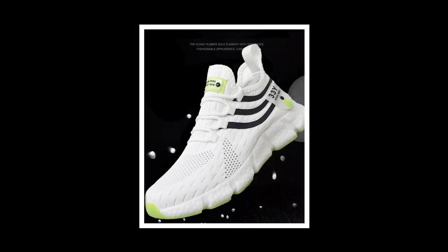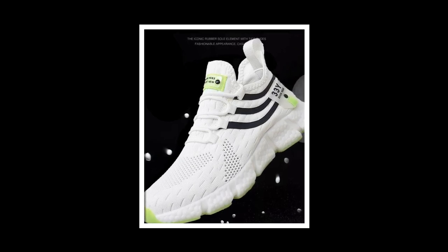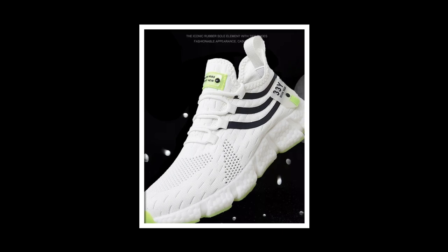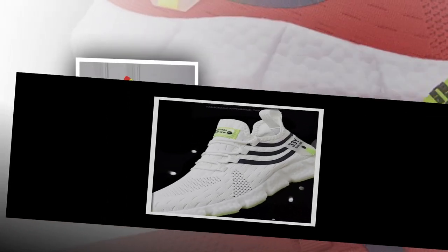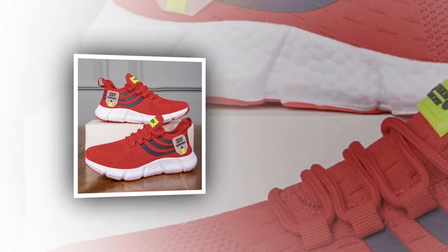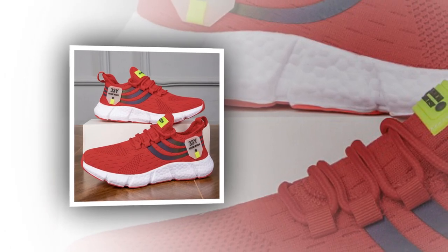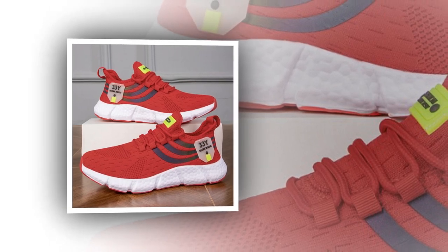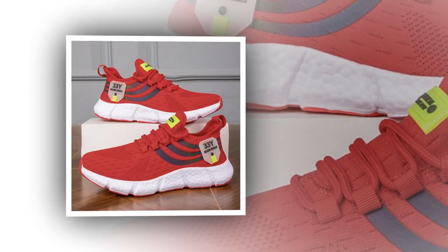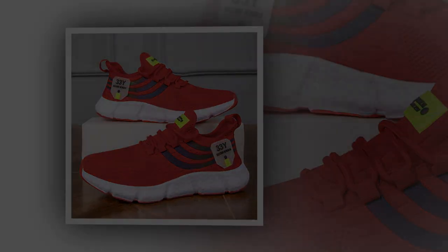In summary, the Big Running Men's Breathable Classic Casual Shoes tick all the right boxes. They're stylish, comfortable, versatile, and durable — everything you could ask for in a pair of sneakers. Whether you're standing all day at work, running errands, or just out for a casual stroll, these shoes have got you covered. So if you're in the market for a new pair of sneakers that offer both style and substance, I highly recommend checking out the Big Running Men's Breathable Classic Casual Shoes. Trust me, your feet will thank you. Don't forget to check the link in the description to grab your pair today. Thanks for watching, and I'll see you in the next review.